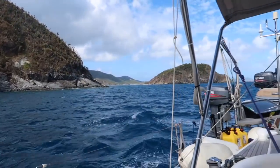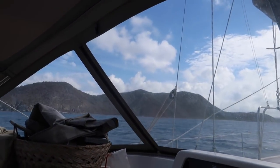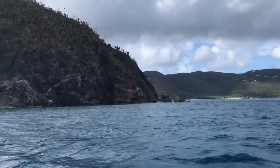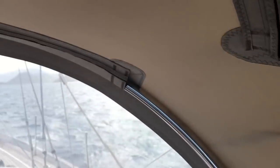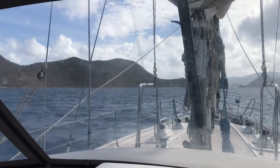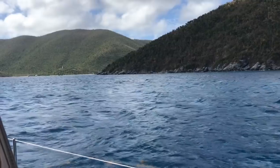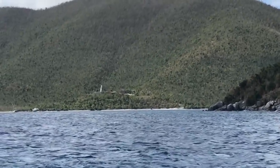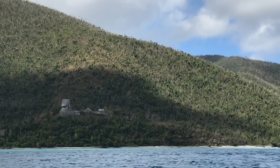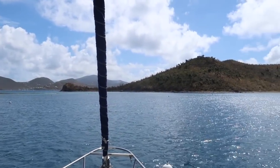Those are the U.S. Virgin Islands, and over there are the British Virgin Islands. As usual, 30 knots of wind right on our nose, so no sailing in this direction. Just coming around the corner you can see where Simon and I hiked earlier — the Annaberg Sugar Plantation is right there in the middle. Now it's time to stop in Leinster Bay to go snorkeling, as we heard it's a great spot to see fish.